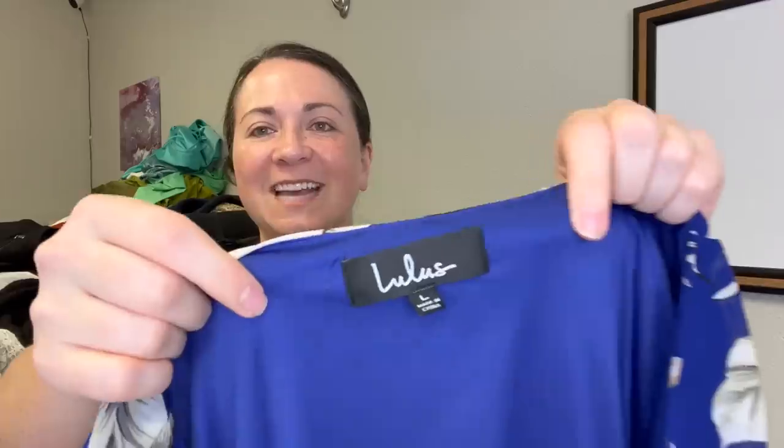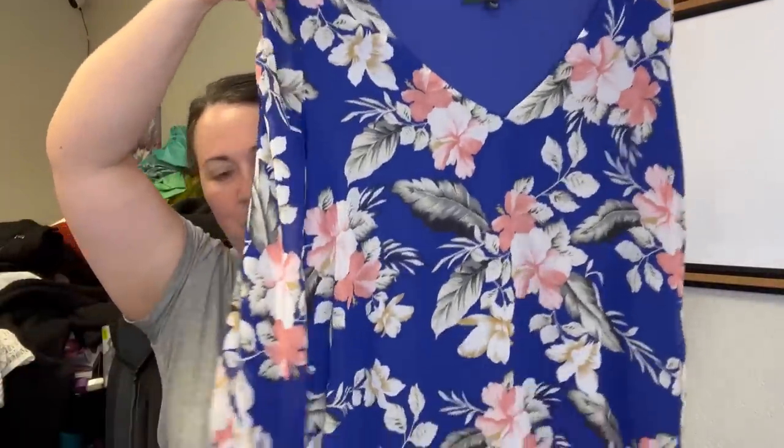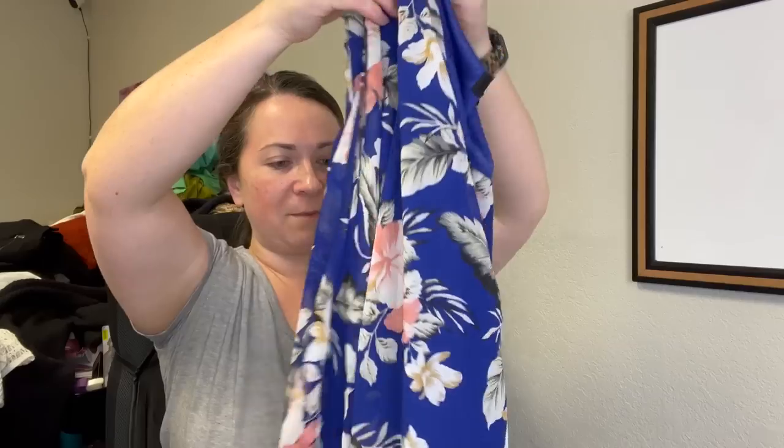Next item is a Lulu's dress. I've been finding so much Lulu's recently — maybe a Lulu's store opened or something. It's a size large, but I just thought it was a really cute, tropical, fun summer dress. It is kind of long sleeve, so I don't know about summer, but it is lightweight.